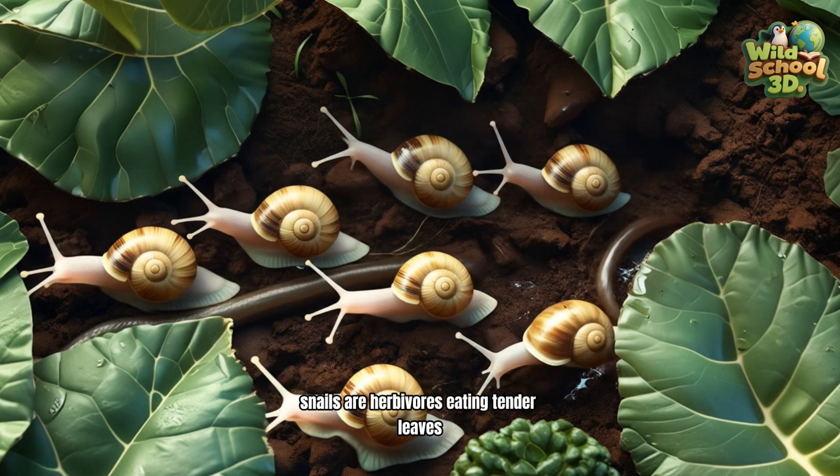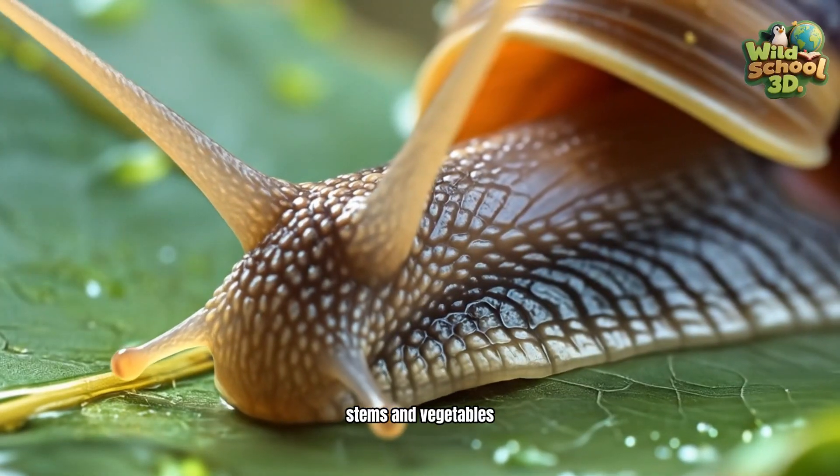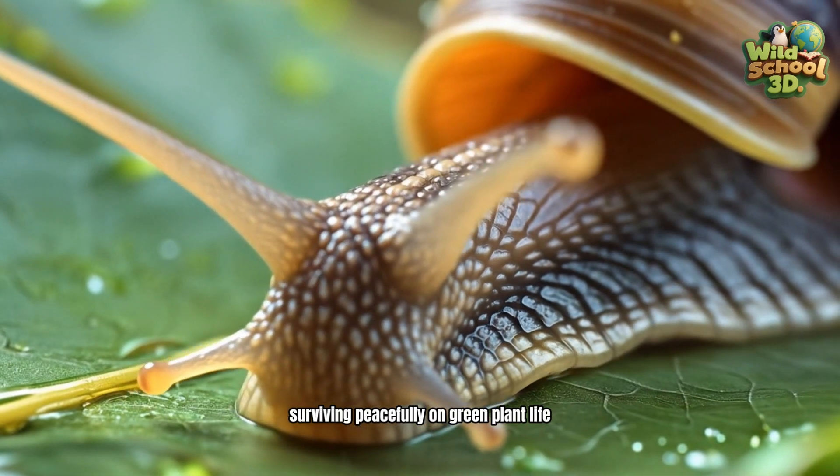Snails are herbivores, eating tender leaves, stems, and vegetables, surviving peacefully on green plant life.